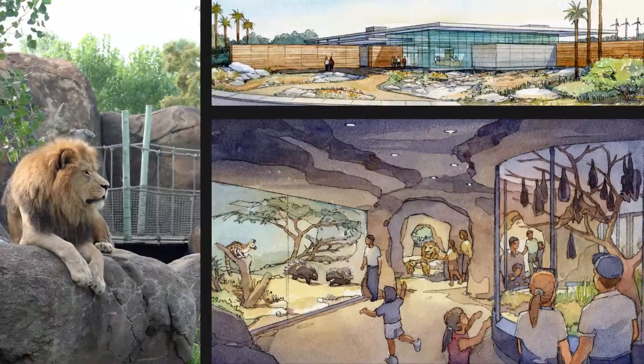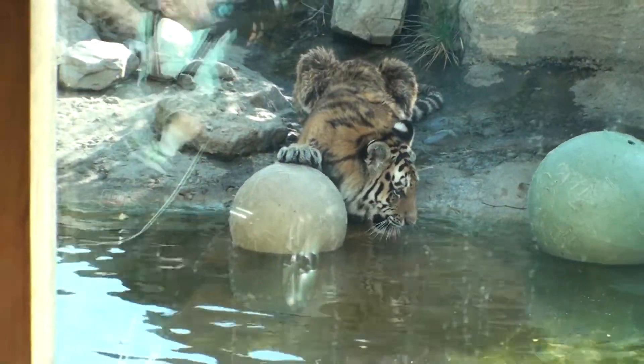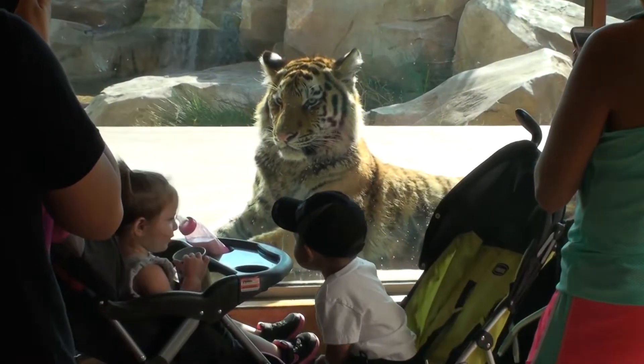Creating a situation where guests can experience those things right alongside the animals is really what it's all about for us. When we put animals in a natural environment where they can demonstrate healthy natural behavior, it really helps guests make an emotional connection to the animal. Guest experience is vital to any zoological project. The ultimate goal is to inspire them to take conservation action. We do that by not only entertaining them but also really engaging them in the space with the animals, and it's only when we do that that we can really educate them about the plights animals face in the wild.